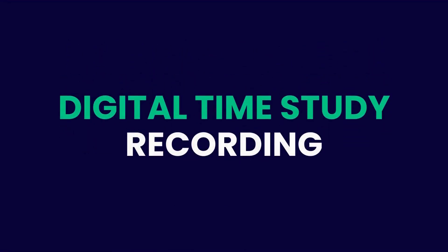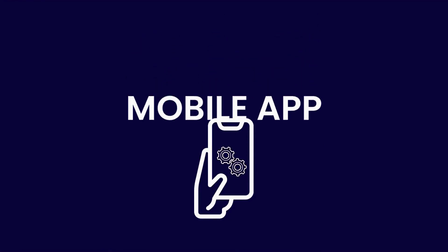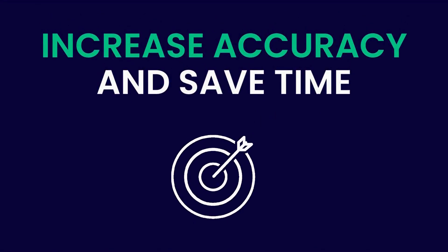Digital Time Study Recording is an easy-to-use Time Study mobile app designed for work-study officers, which updates the system then and there, increasing accuracy and saving time.